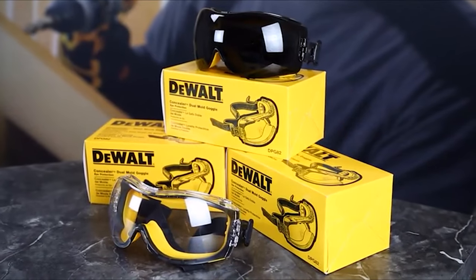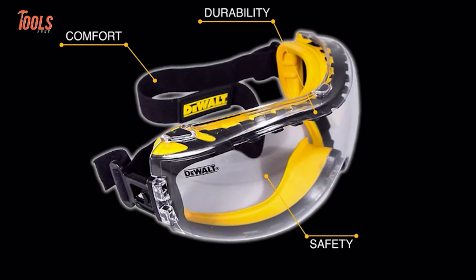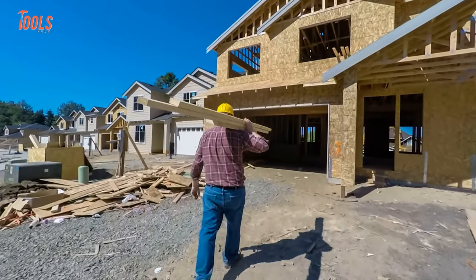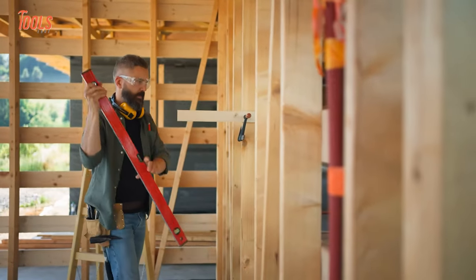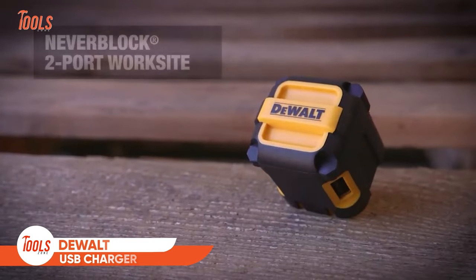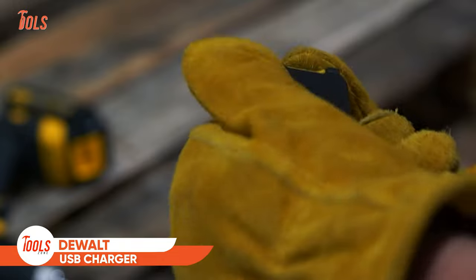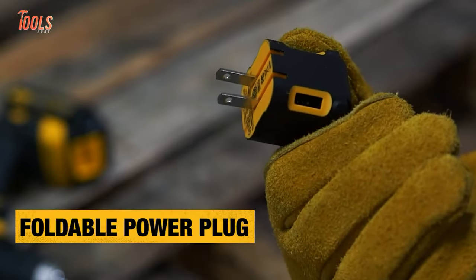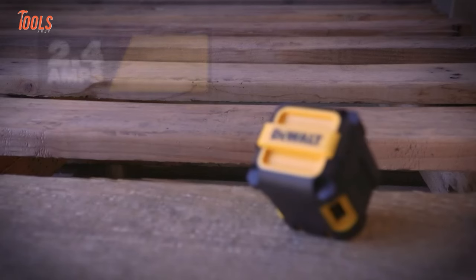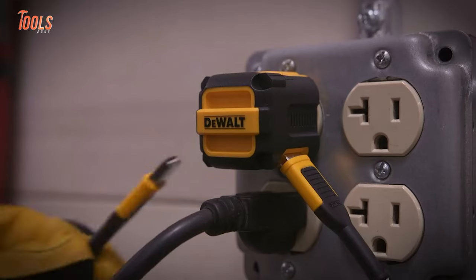On a job site your every item needs to be durable so they withstand any harsh conditions. That's why DeWalt designed this sturdy never-block worksite USB charger, which meets all your needs and lasts surprisingly long. With two 2.4 amp USB ports, this 12-watt charger will charge up your devices and your workmates as well.